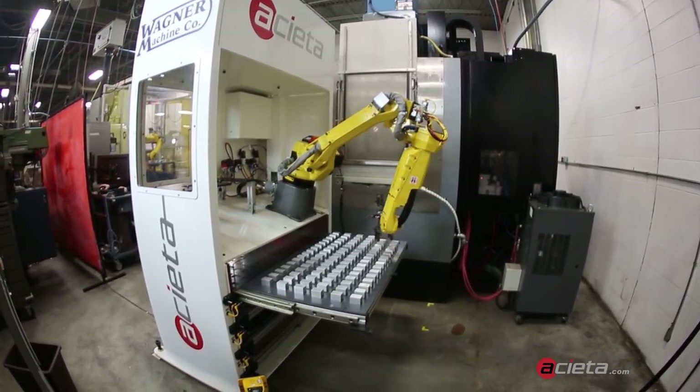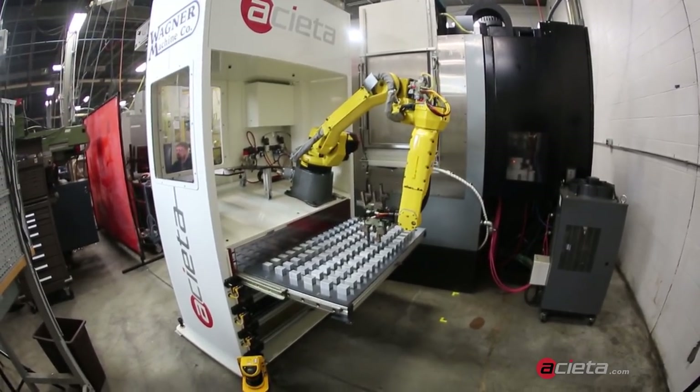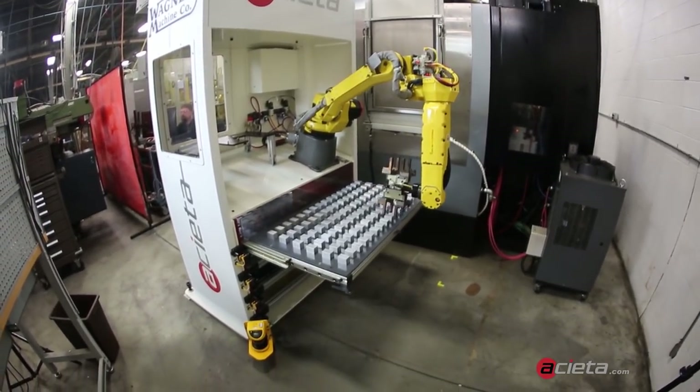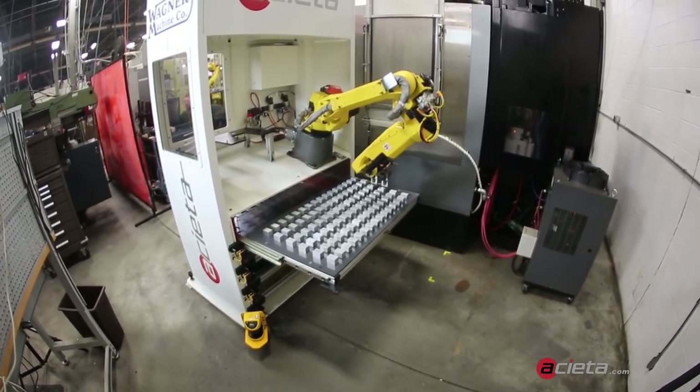This video shows a slowed-down version of the process. While the robot is working, operators can focus on other tasks, or the system can continue working autonomously overnight with the shop lights out.